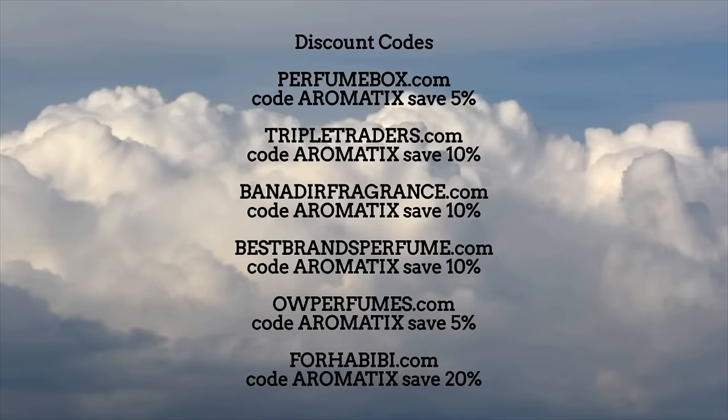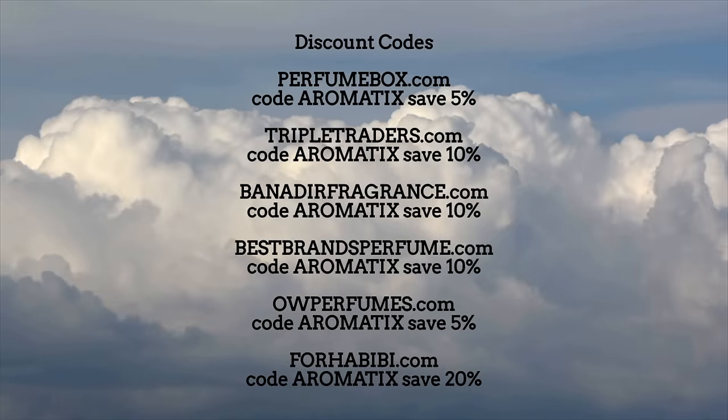Panty droppers, boxer droppers, cheapies — we're gonna talk about 10 of those. Here's some codes to save you some cash on your next Middle Eastern niche or designer fragrances. What's going on guys, my name is Nev, welcome back to Aromatics. We're gonna be talking about 10 cheapies panty droppers.